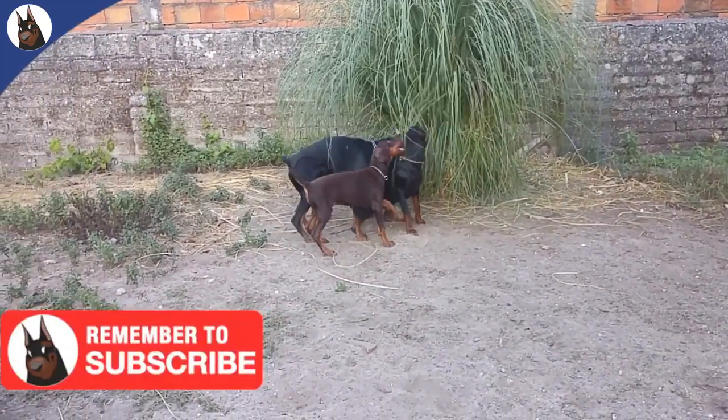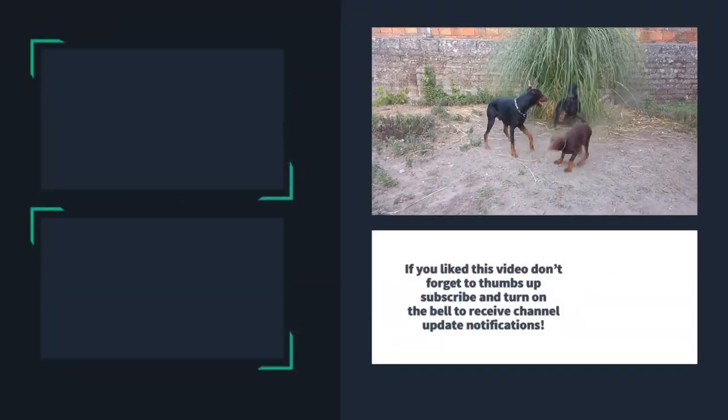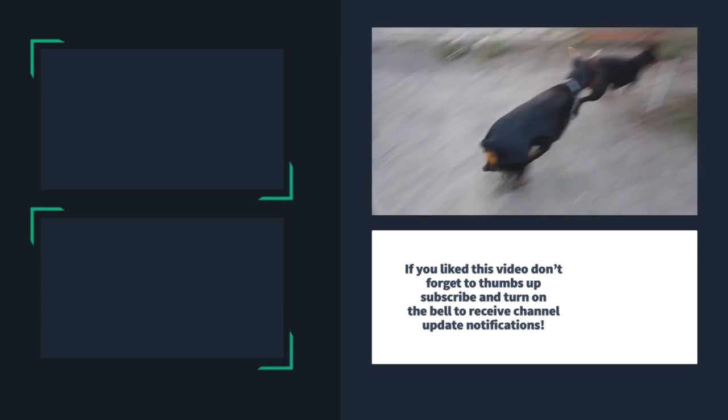If you like this video, thumbs up and subscribe to the channel. Thanks for watching and see you in my next video. Bye.